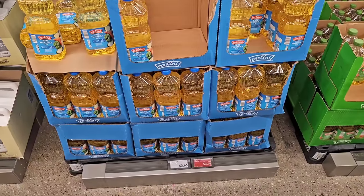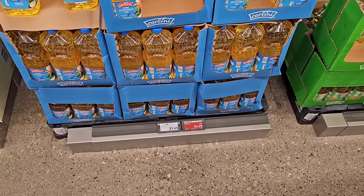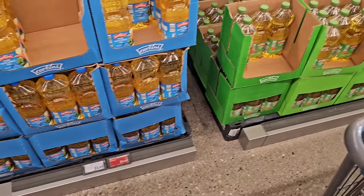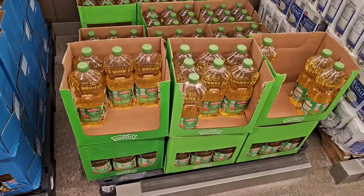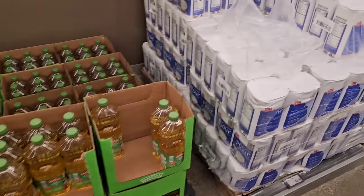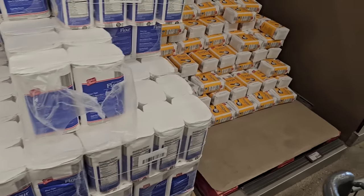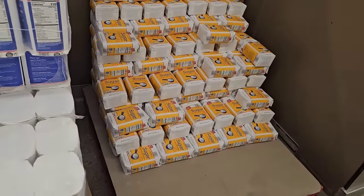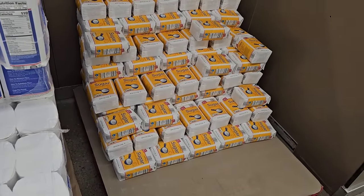There's an Aldi Saver deal on their cooking oil. The Carlini cooking oil is $3.49, down from $3.65. They've also taken the price down on the canola oil, though the price isn't posted. Five pound bag of flour is still $2.19, and sugar is $3.09 for a four pound bag — a little cheaper than everywhere else right now.